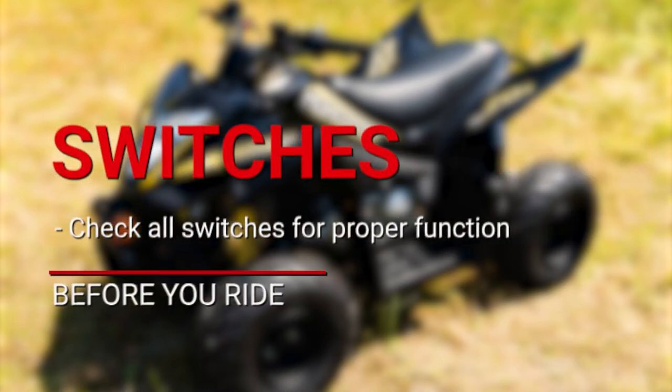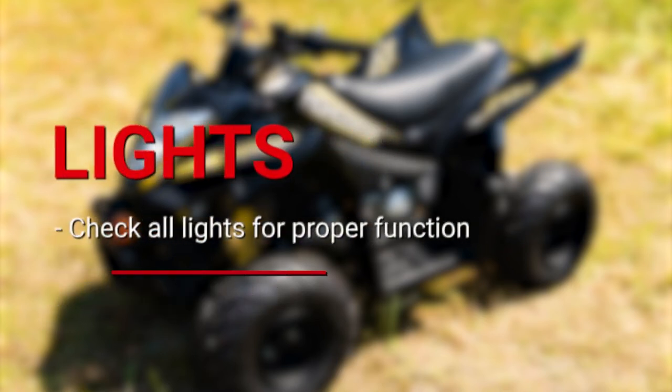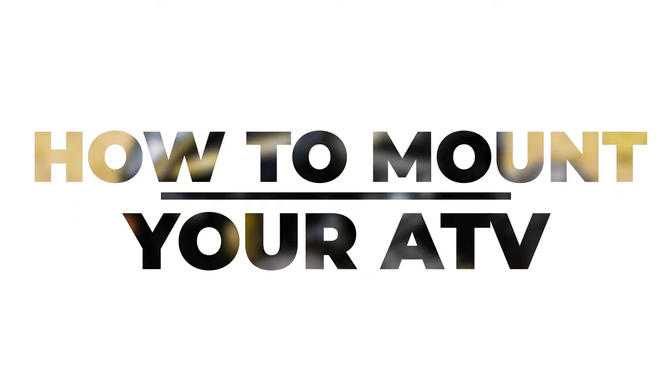Also check your switches for proper function — operate them all before you ride and make sure they do what they are supposed to do. Finally, check your lights for proper function. While not as critical in an off-road setting, you will be glad they work if you are caught out on the trail at dusk or after dark. Your Mongoose 70S is now ready to ride.